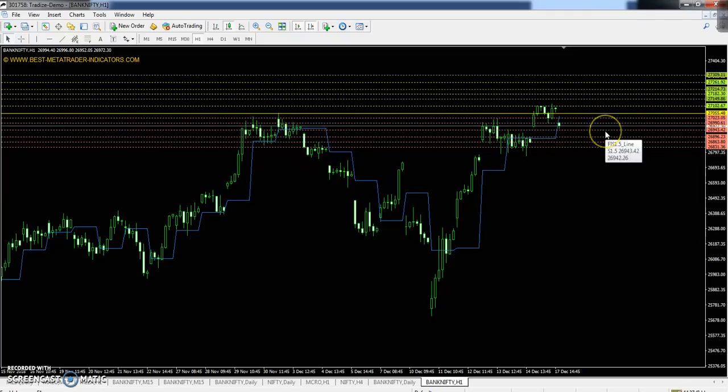This is the Bank Nifty one-hour chart. Today's daily pivot point is 27,055. The first resistance is 27,149, the second resistance is 27,214, the third resistance is 27,309. The first support is 26,990, the second support is 26,896, and the third support is 26,831.